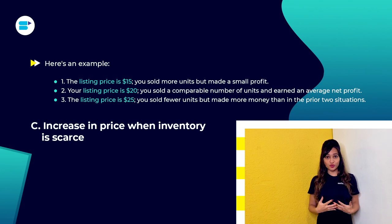Next is increase in price when inventory is scarce. When inventory is low, a few sellers raise their prices to avoid losing organic ranks on Amazon. This can somewhat increase your profits.